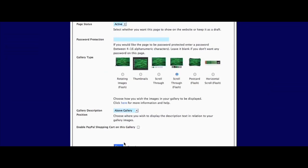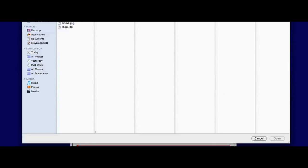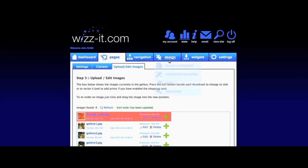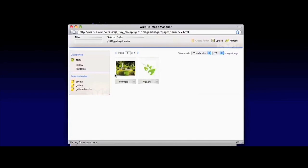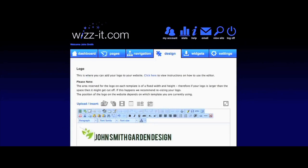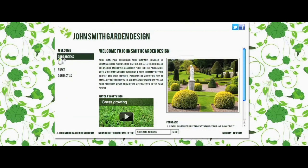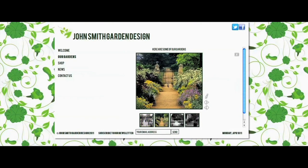Select from one of our stunning galleries and upload your own images. You can also upload your own logo, or just type your business name using one of our many fonts available. You can view your site at any time and check out the photos in your gallery.